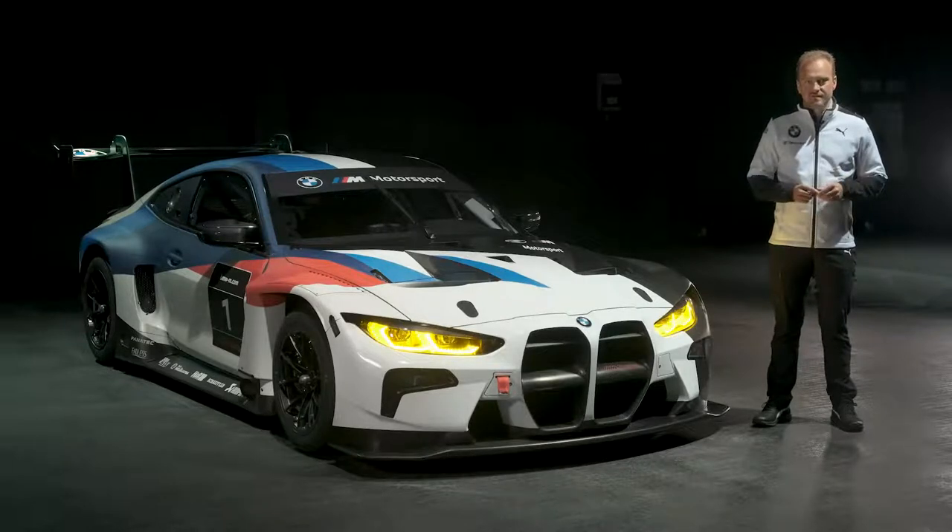This is the result of very hard work and focus of the past months. We were aiming to develop a brand new, reliable, predictable, and highly performant race car.